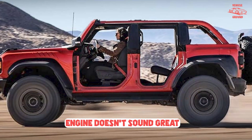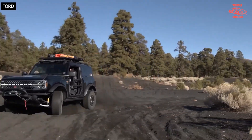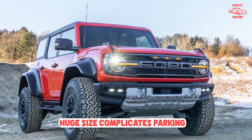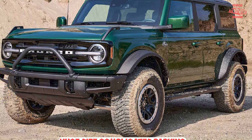The Bronco Raptor carries on mostly unchanged for the 2023 model year, save for a new Azure Gray Metallic Tricote exterior color option and revised stereo options for customers who don't have a need for the 10-speaker B&O system. The Bronco Raptor is offered exclusively in the four-door body style and a single trim level.